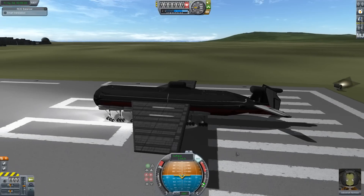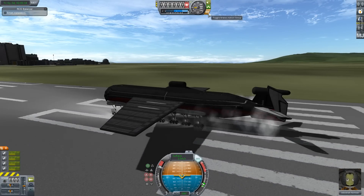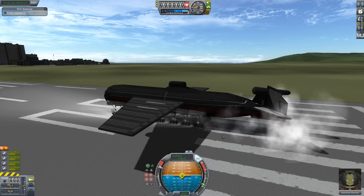Hello, it's Scott Manley here, and the first step on our epic quest to the most Kerbal spacecraft ever is making the Kerbal aircraft.